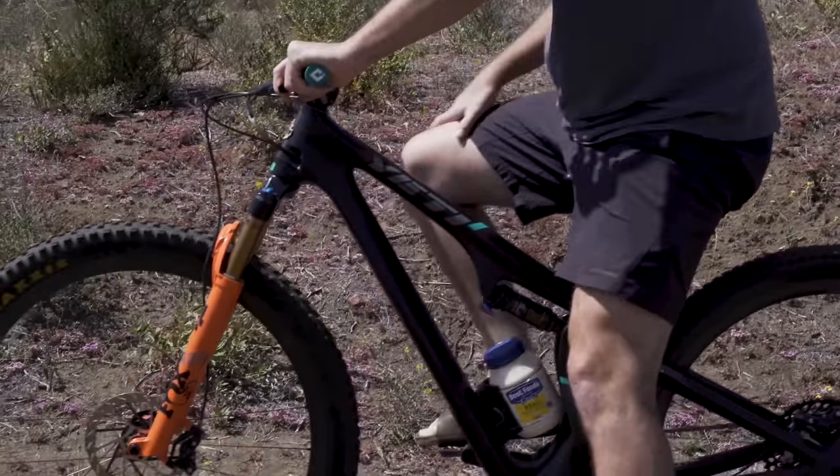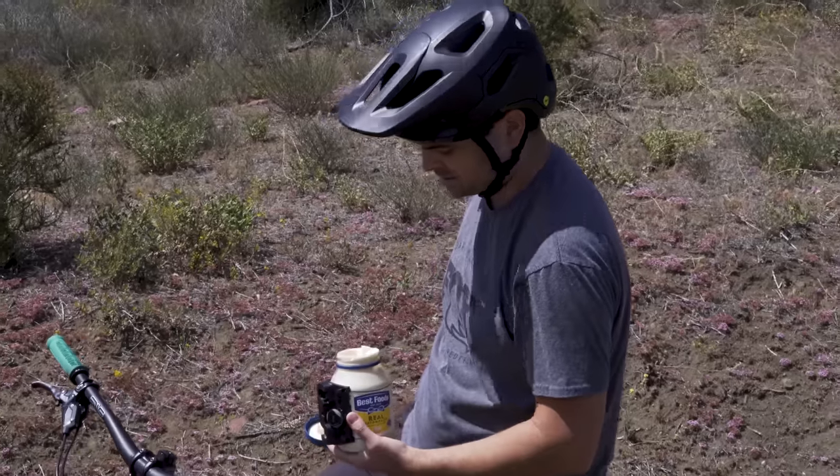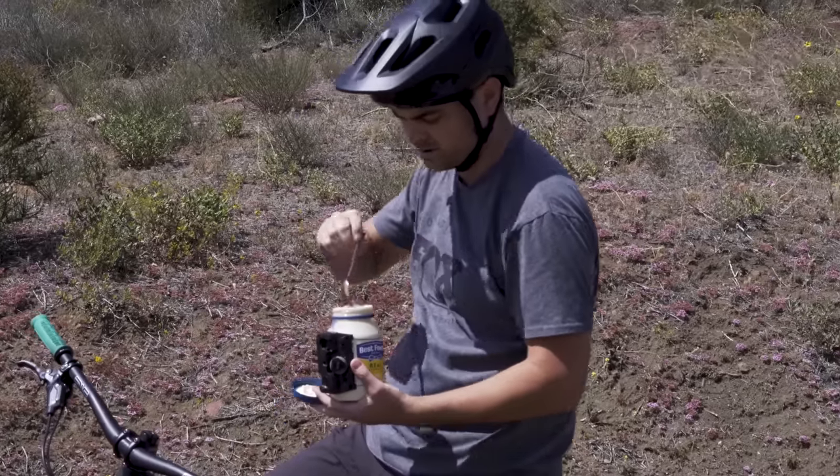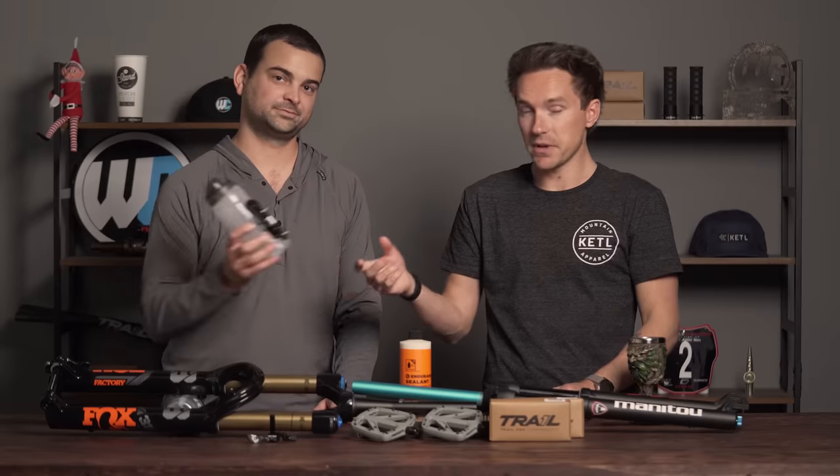So if you haven't checked out Fidlock, it's got a super strong magnet. They have a bunch of other accessories too, like a boa attachment — if you're out on a ride and you grab a beer, you can boa it onto your bike and ride on. Pretty cool stuff.